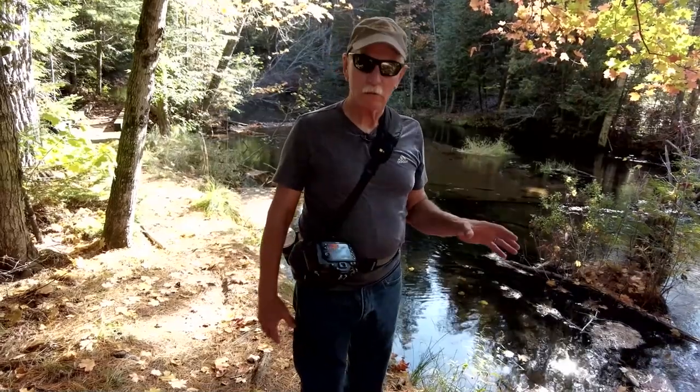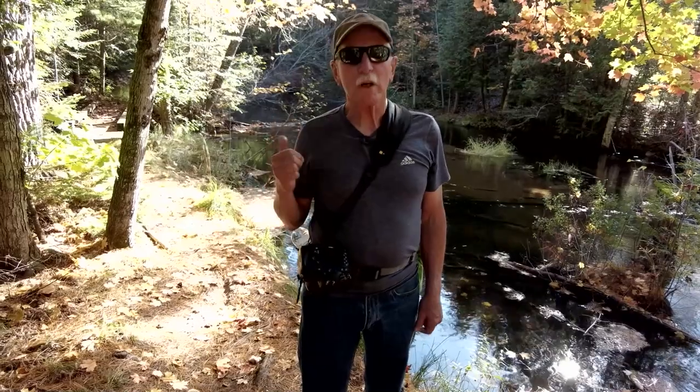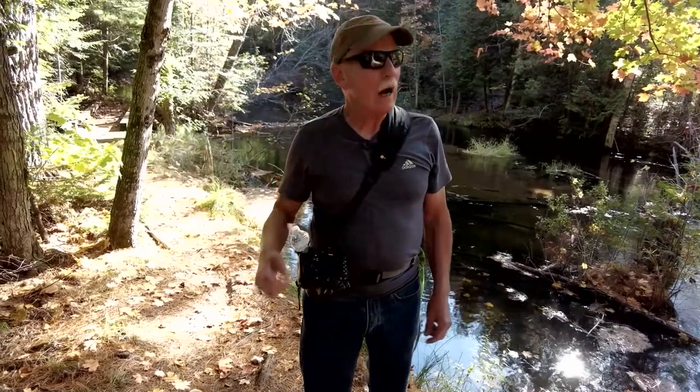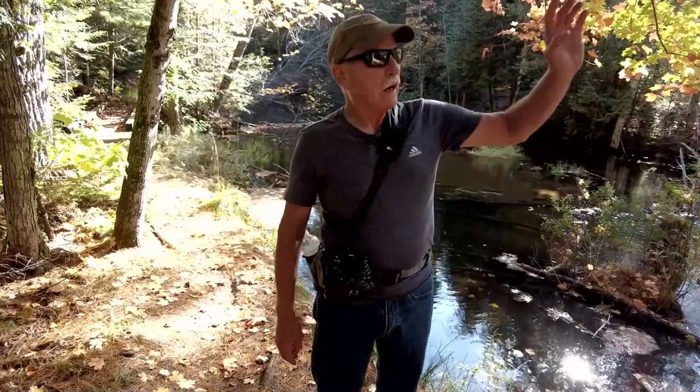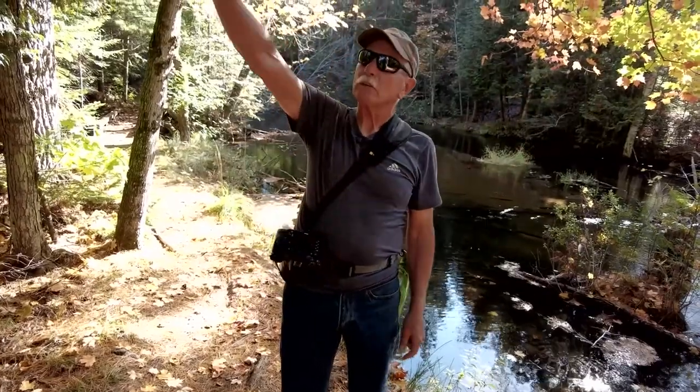Today we're doing another leg of Bruno's Run Trail. We came up Route 13 and stopped at the Indian River. We're heading back east to try to get back to Wedge Lake. If you follow the trail the other way, you go upriver, cross 13, reach Whitewater's campground, then Moccasin Lake, and then it loops back around to where we started.